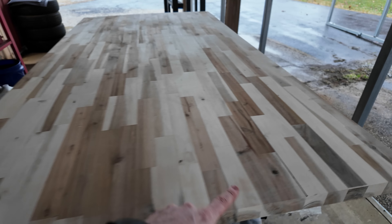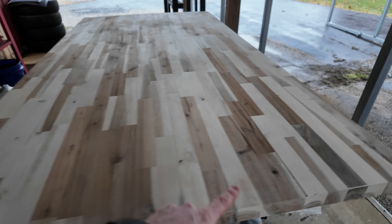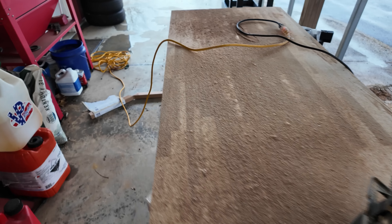We got our countertop set up on some sawhorses. We're taking about 10 inches off the total depth of the desk. We're going to keep the full six feet wide, but I don't want to worry about getting a 39-inch-deep desk through doorways. So we're cutting it down to 29 inches, which will let the whole thing just barely fit through the basement doorway so I can get the PC and desk in and out in one piece.